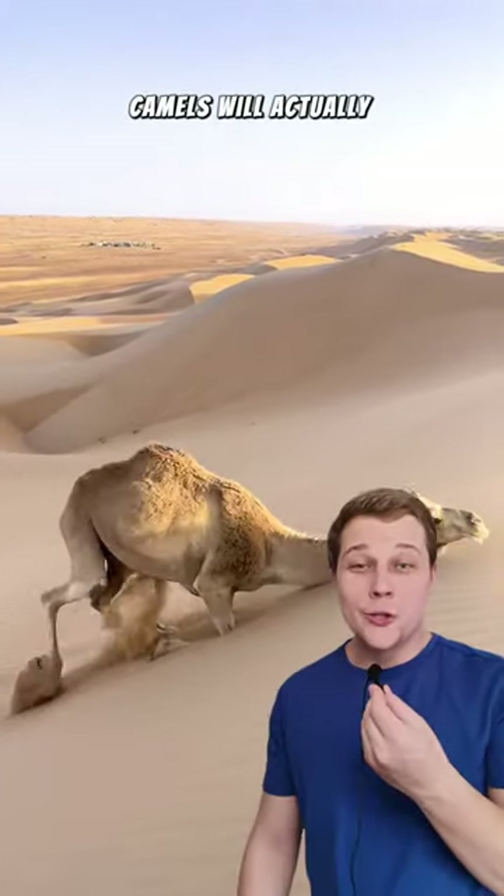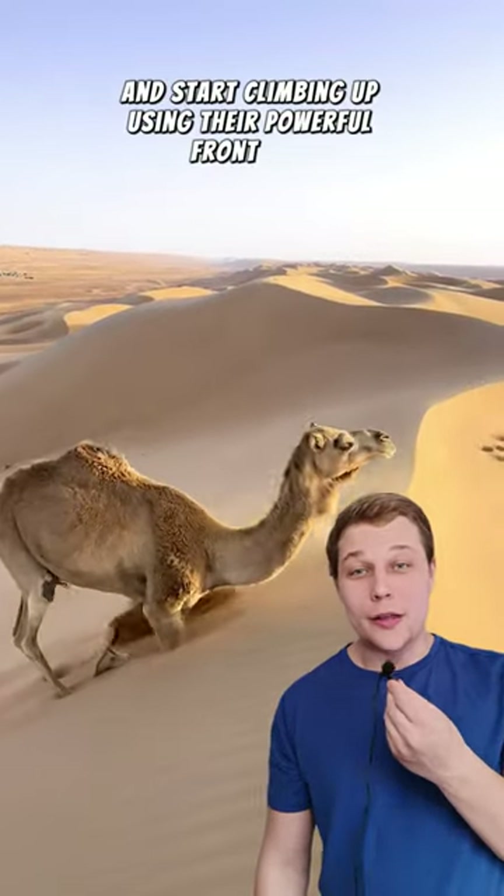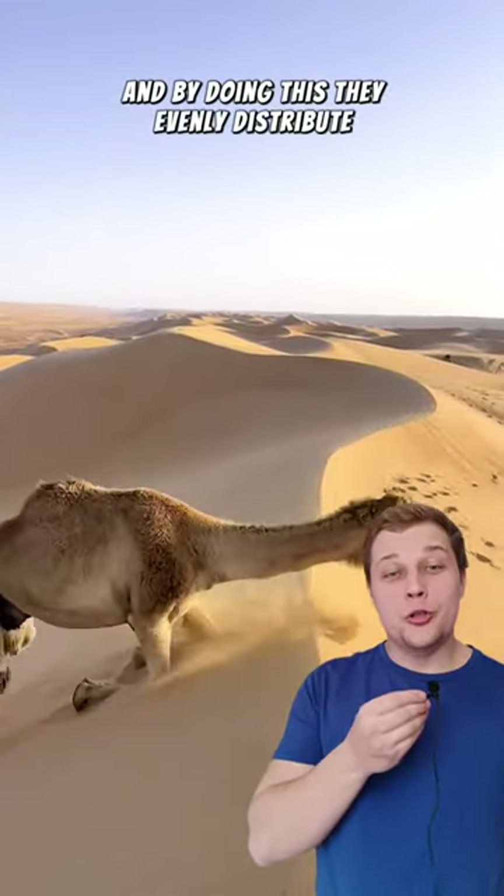I'm willing to bet you didn't know that while climbing steep sand dunes, camels will actually get on their knees and start climbing up using their powerful front legs. By doing this, they evenly distribute their weight.